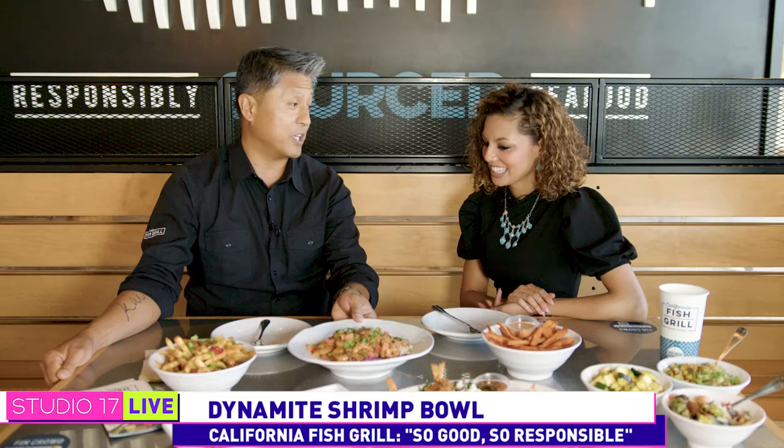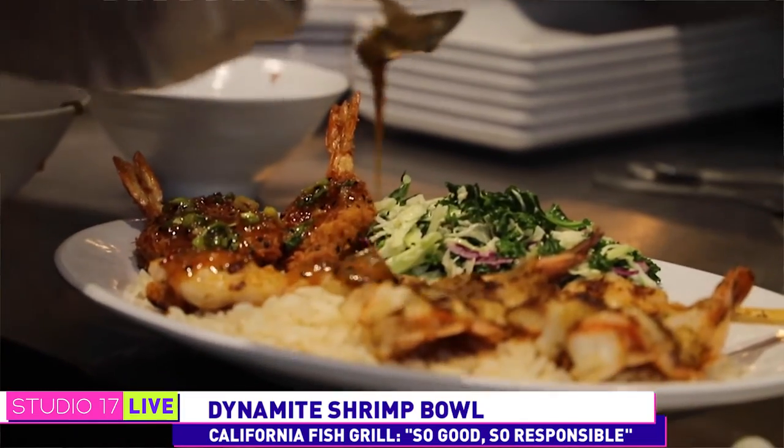Today we have one of our iconic signature dishes — this is the dynamite shrimp bowl. It's known because we put our awesome dynamite sauce on it. It's got a little bit of heat, a little bit of sweet, zip, tang. It's just addictive, craveable — one bite and we feel everybody is hooked.